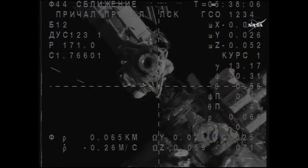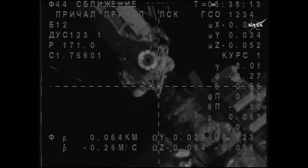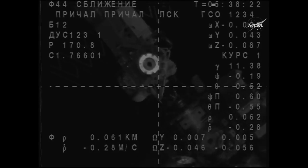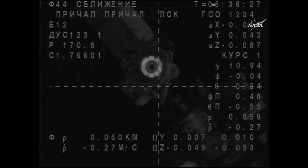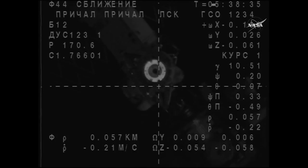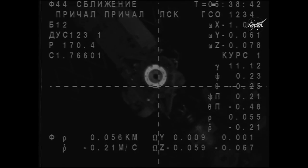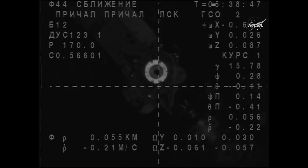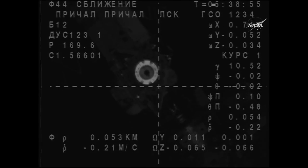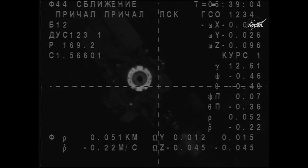We are entering the eclipse. Range is 0.65, range rate is 0.27. We see the docking mechanism. We see the target and the crosshairs. Range is 0.6, range rate is 0.27. We are in the eclipse and I see the docking mechanism — just under 60 meters now, traveling in toward the station at a very slow 0.2 meters per second, lining up with the crosshairs on the docking port on the Russian segment. Range is approximately 0.50, range rate is 0.21. We see the target — it's illuminated.